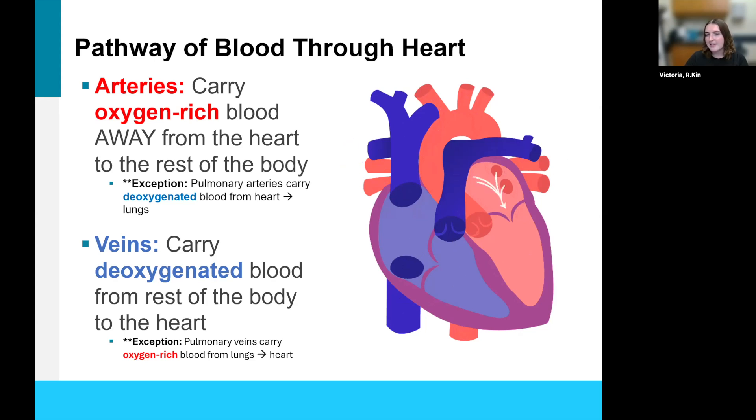The blood then goes back to the lungs to pick up more oxygen. There are some exceptions: the pulmonary arteries are the only arteries that carry deoxygenated blood, and the pulmonary veins are the only veins that carry oxygen-rich blood. But the general rule of thumb is that arteries carry oxygen-rich blood away from the heart, and veins carry deoxygenated blood from the rest of the body back to the heart to then go to the lungs.